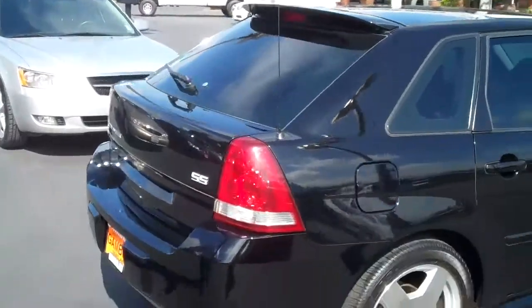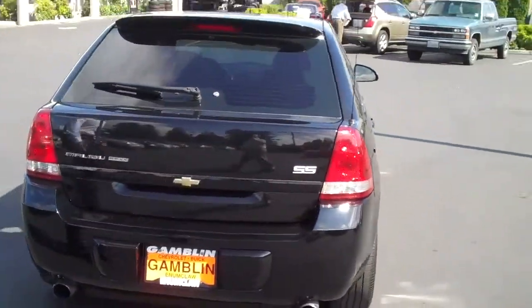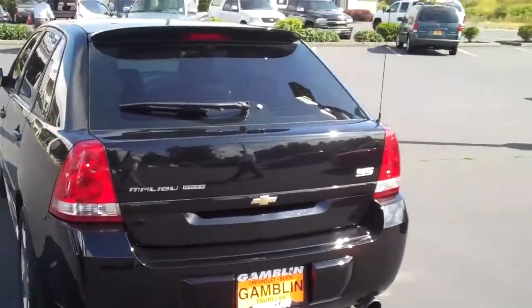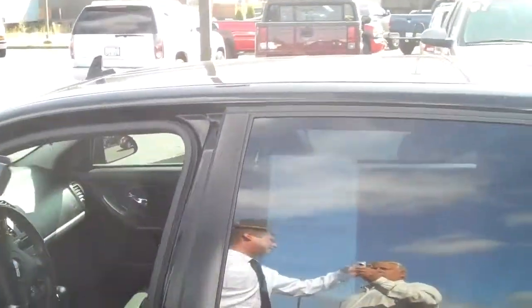Look at this. Coming around the back, it is a Super Sport, so it does have the dual exhaust. It's a hatchback with tinted back windows — fantastic condition. These tires are practically brand new.